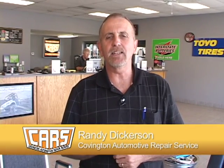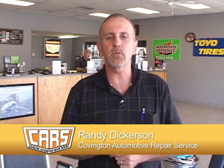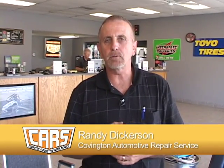Welcome to Cars 101. My name is Randy Dickerson with Covington Automotive Repair Service. The purpose of the show is to help you detect problems before they become major repairs. If we can do that, we can save you money. I hope you enjoy the show.